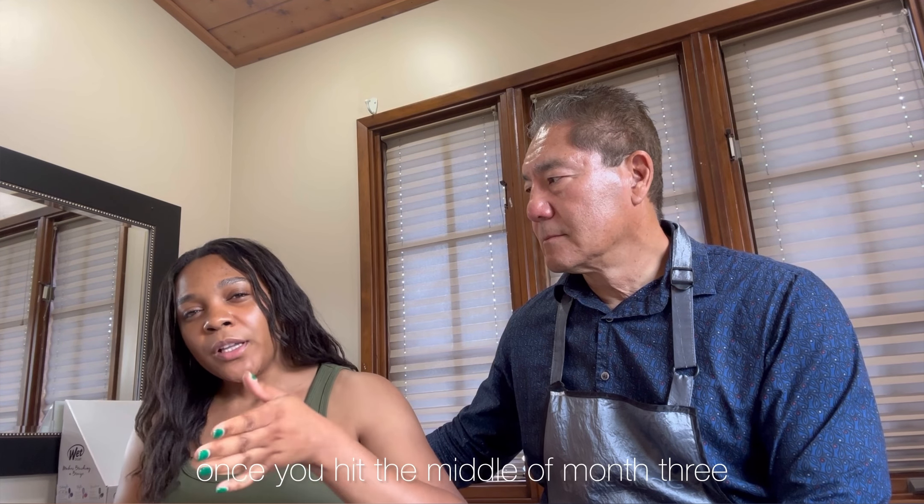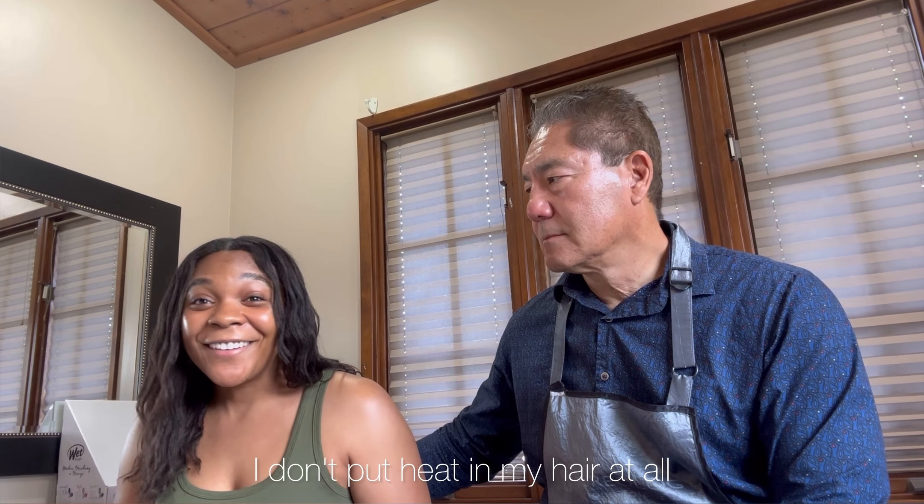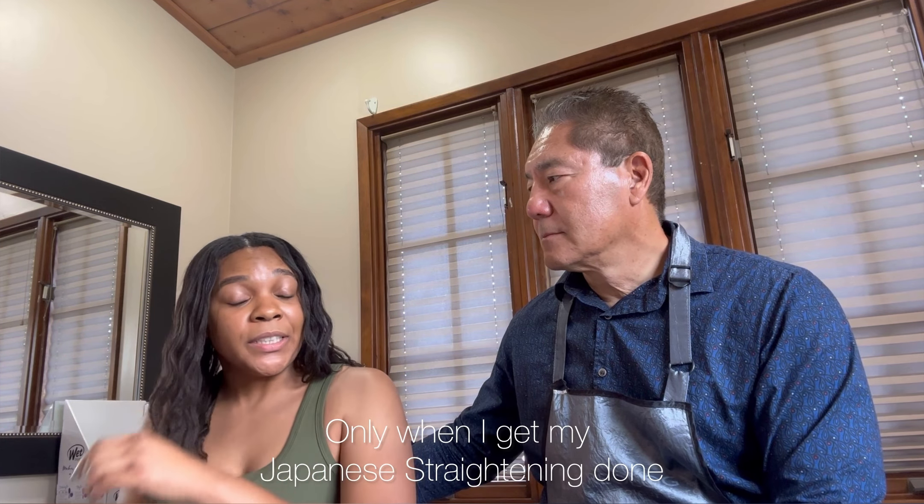I get my hair done every four months, and once you hit the middle of month three with two textures in your hair, be very delicate. I don't brush my hair and I don't put any heat in it — only when I get my Japanese straightening done. I air dry it in two flat twists going back — like little warrior braids — and when I go to sleep I put my hair up with a little scarf.